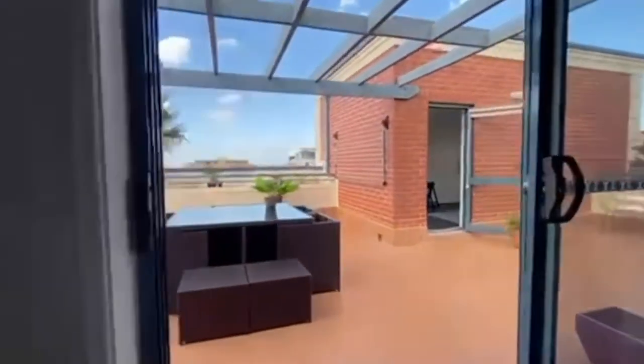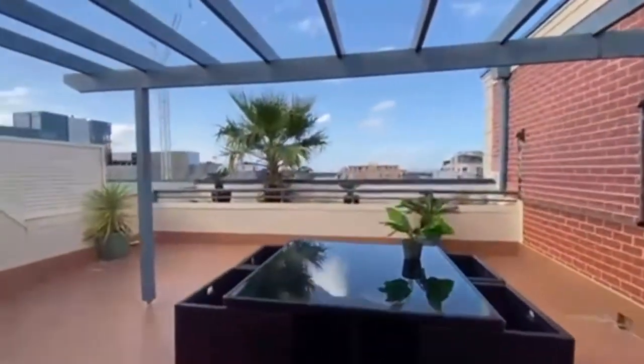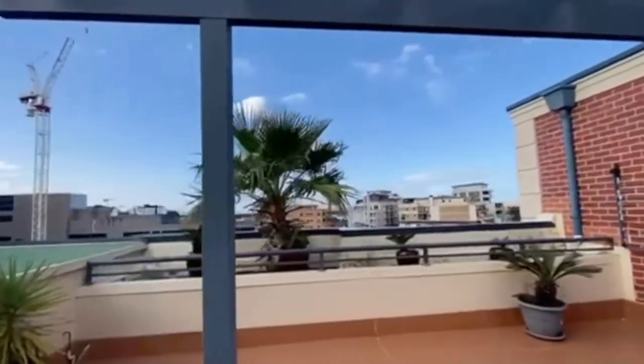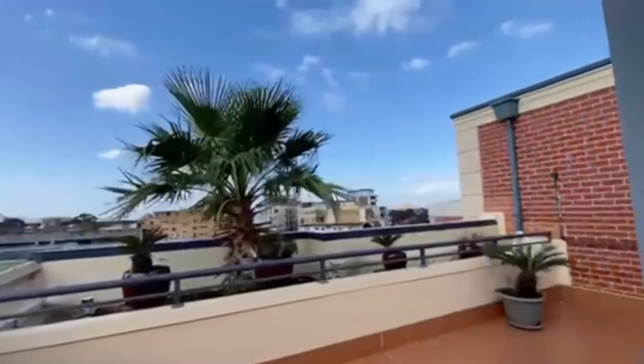Here we have the north east facing terrace with great district views. This area here is perfect for entertaining.